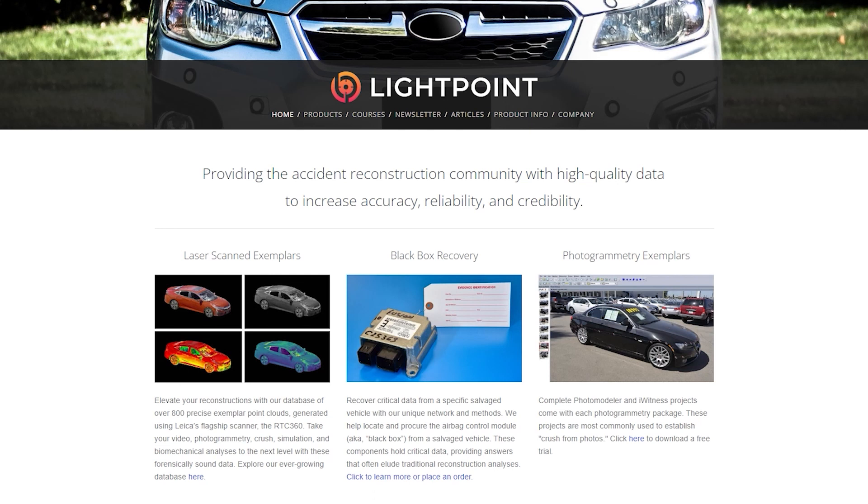This episode is brought to you by Lightpoint, of which I'm the principal engineer. Lightpoint provides the collision reconstruction community with data and education to facilitate and elevate analyses.